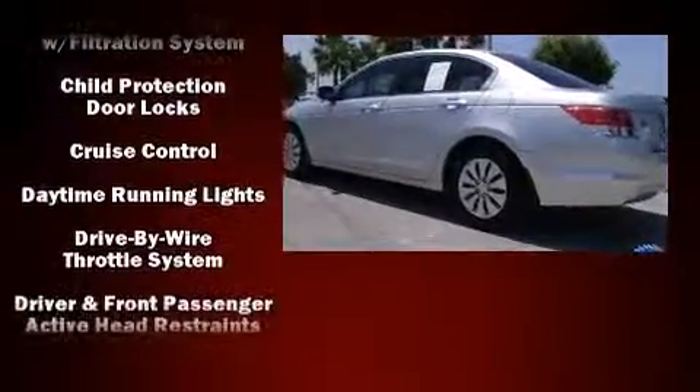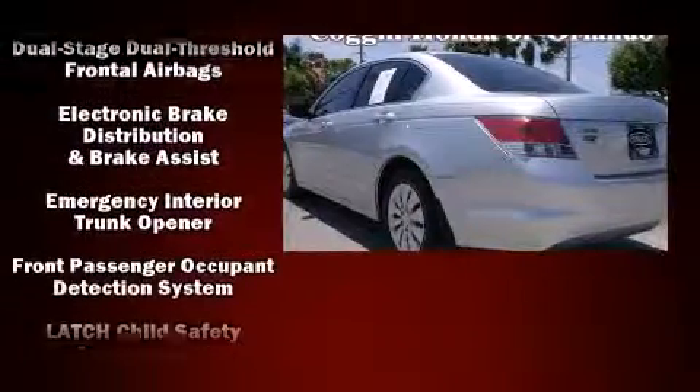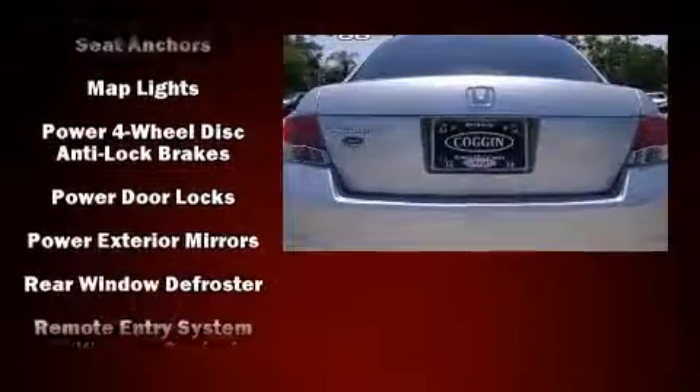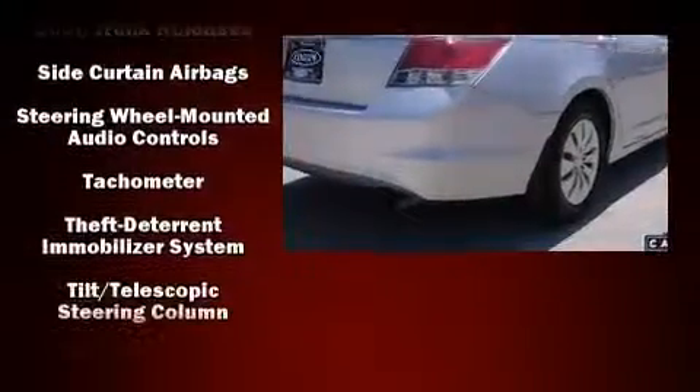Honda also prioritized safety and security with features such as head curtain airbags, front side impact airbags, traction control, brake assist, anti-whiplash front head restraints, a panic alarm, and four-wheel disc brakes with ABS.